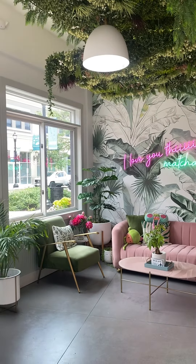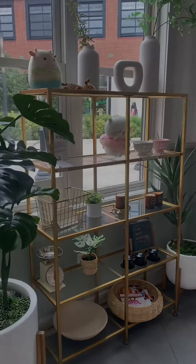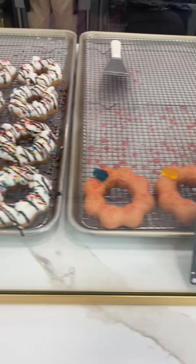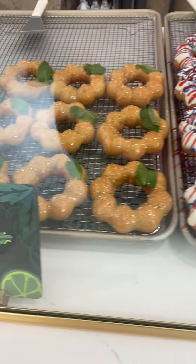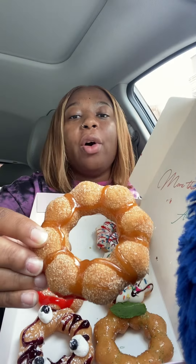Hey y'all, it's your girl Jay and welcome back to my channel. Today we're going to be trying some mochi donuts and also some different flavored corn dogs. I went to this place called Mochi Hut — the customer service was top tier and it was so freaking pretty inside. I'm gonna insert a little clip of the inside right here. The vibes were definitely vibing, so I hope the food matched the vibes. Let's start off!